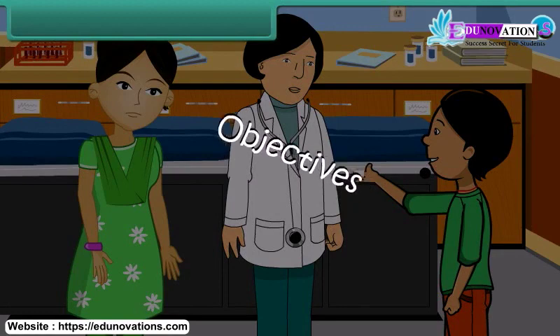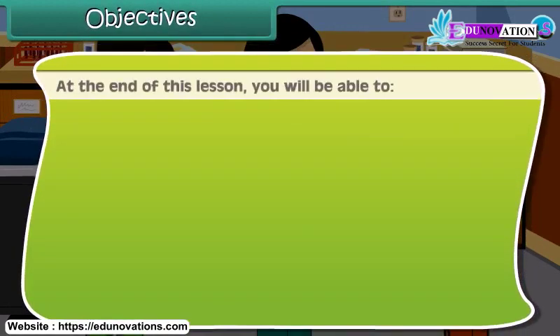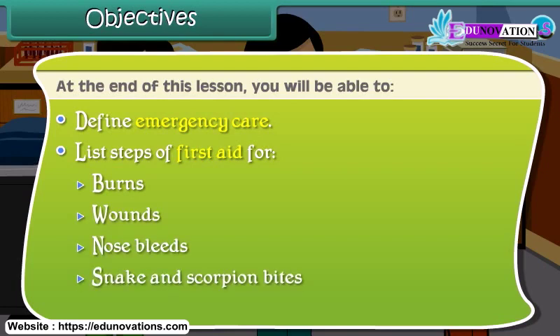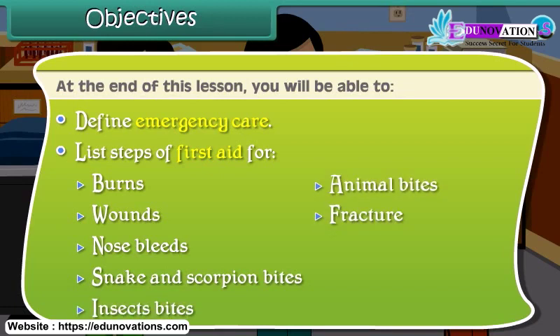Objectives. At the end of this lesson, you will be able to define emergency care and list steps of first aid for burns, wounds, nosebleeds, snake and scorpion bites, insect bites, animal bites, fracture and sprains.